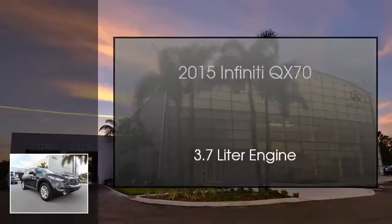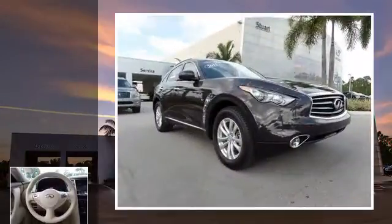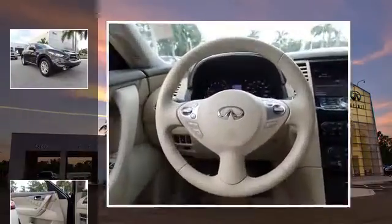This is a 2015 Infiniti QX70. This SUV has an automatic transmission and a 3.7 liter engine.